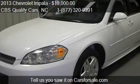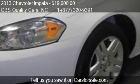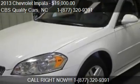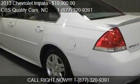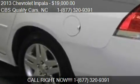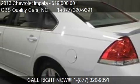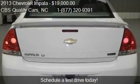Call us at 1-877-320-9391 or stop by our lot. Find us at 1402 South Miami Boulevard in Durham, North Carolina.